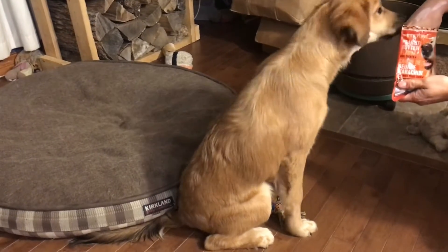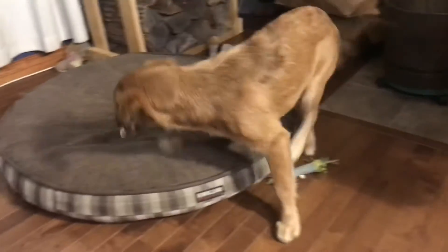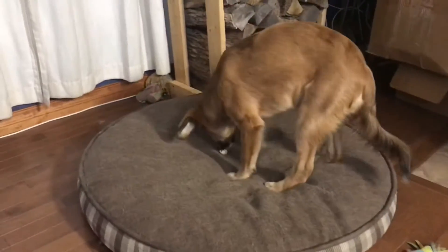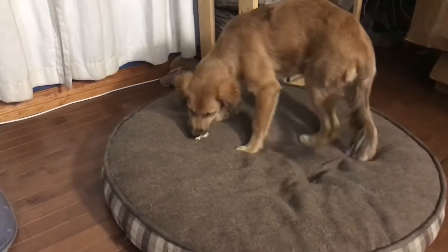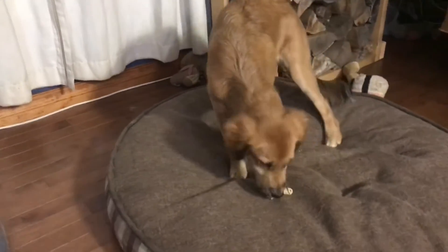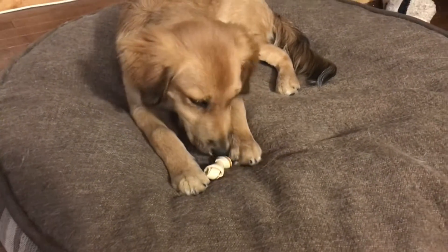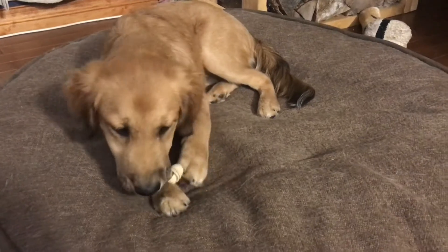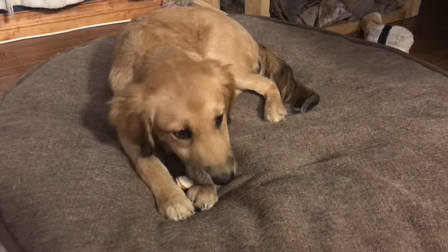Let's see how she likes this. It has crude protein 5%, crude fat 0.5%, crude fiber 1%, oyster 14%. It helps to maintain healthy teeth and gums and helps to remove plaque and tartar.